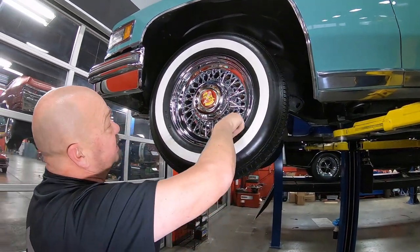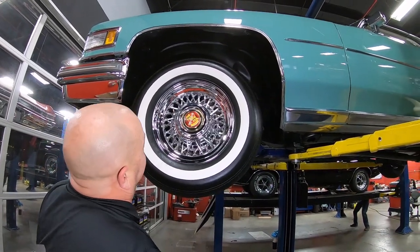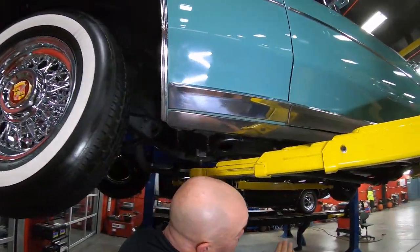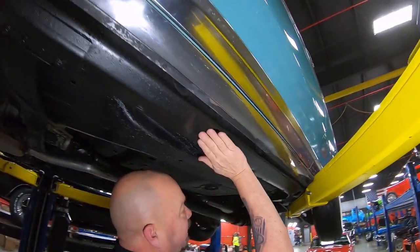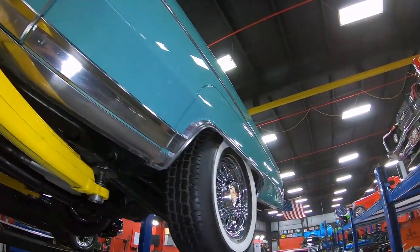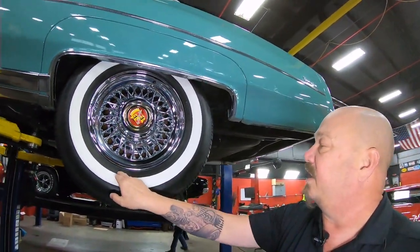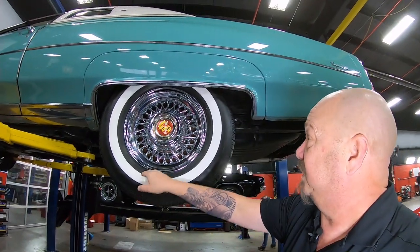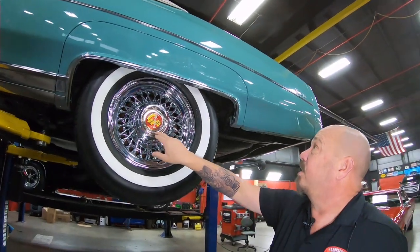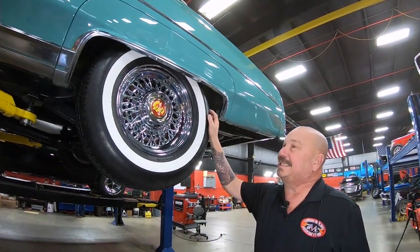Look at these spokes — these babies look like they're brand new too. Those are some gorgeous wheels. And of course we got the old Cadillac emblem right there. The rocker moldings look good, and the bottom side of the rocker looks good. The frame has also been cleaned up and painted, and it's looking good. Out back, same good-looking tire. 225-75-15s. These wire wheels back here look like they're brand new. And of course the old fender skirts — that way you can take these babies off and keep those wires nice and clean.